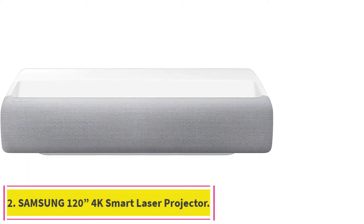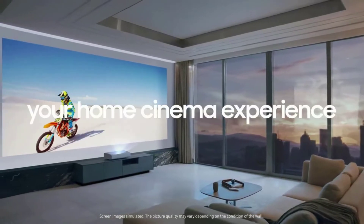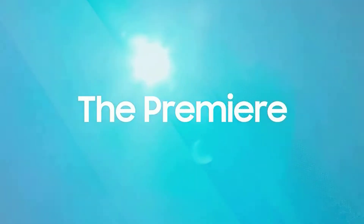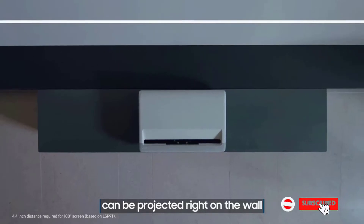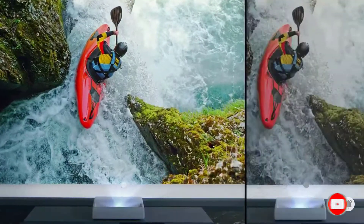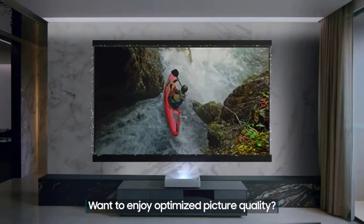Number 2: Samsung 120-inch The Premiere 4K Smart Laser Projector. To enjoy an epic cinematic experience from the comfort of your couch, the Samsung Premiere Smart Laser Projector is an ideal option. It is a game-changer in providing big-screen entertainment with long-lasting technology that plays for up to 20,000 hours. The 4K resolution delivers crystal-clear images with brilliant colors and details. With the large screen, you can sit just 24.7 centimeters away from the wall to enjoy a big-picture experience. Images can be projected directly onto a wall or screen.